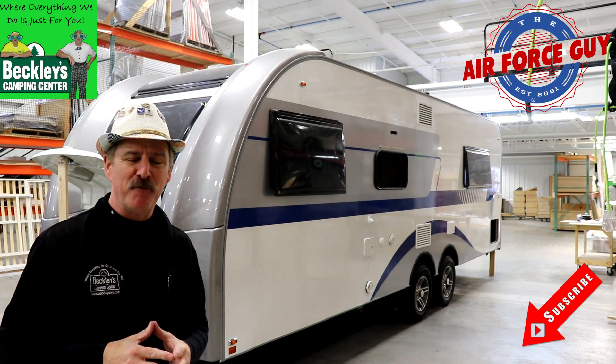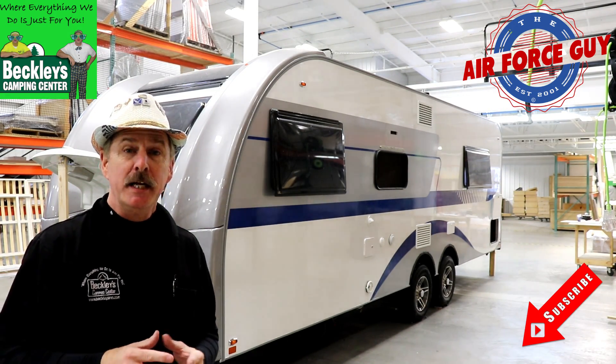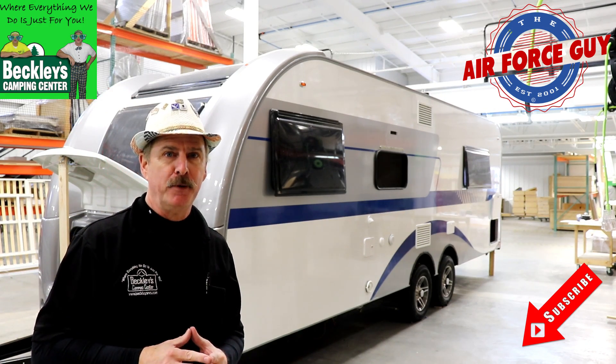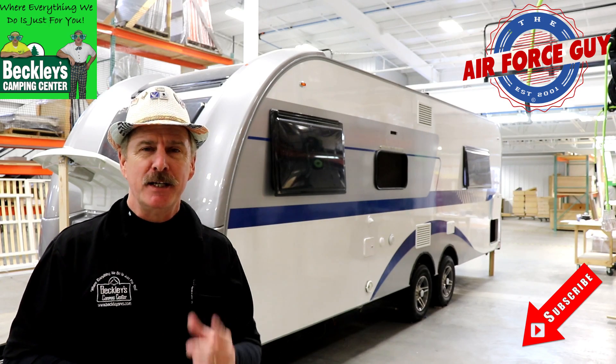Okay, ladies and gentlemen, Paul Chamberlain, the Air Force Guy, RV extraordinaire, coming to you from Beckley's Camp Center — well, not really Beckley's Camp Center. I'm coming to you from NuCamp up here in Shorter Creek, Ohio.